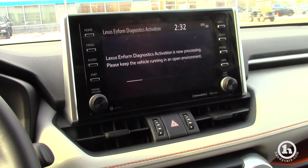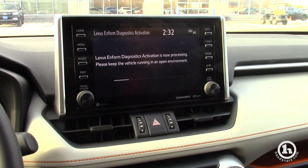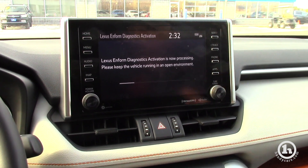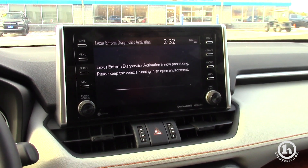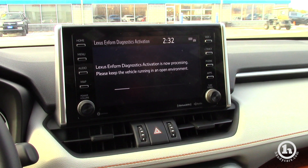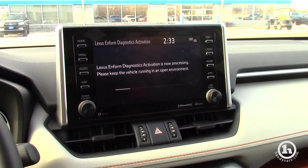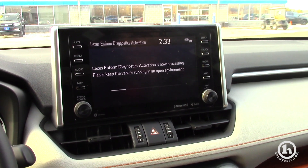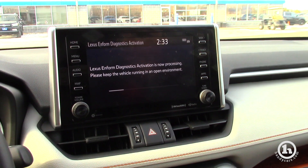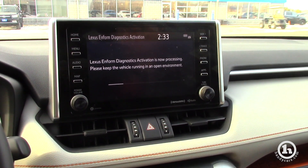Moving over to the infotainment system, you have an eight-inch touchscreen display. That's going to have navigation included with Scout GPS Link on all of them. Some will come with the upgraded JBL audio, which gives you moving maps. On the Audio Plus and above, you'll have remote connect capabilities — you'll be able to start your vehicle from anywhere in the United States using just your smartphone, check the vehicle status, your door lock settings, and your remaining fuel.